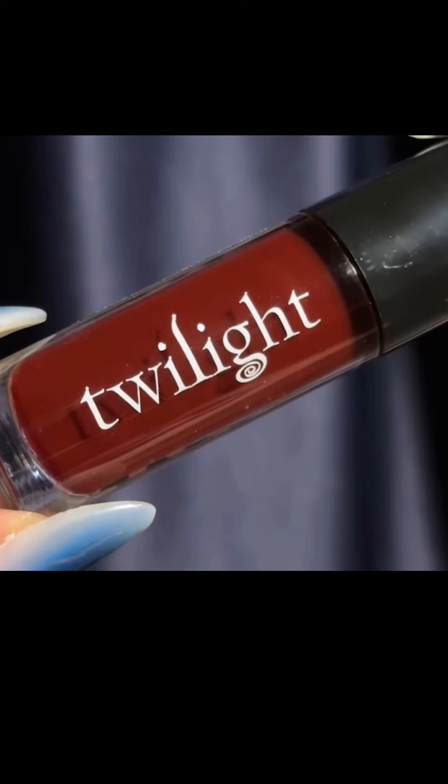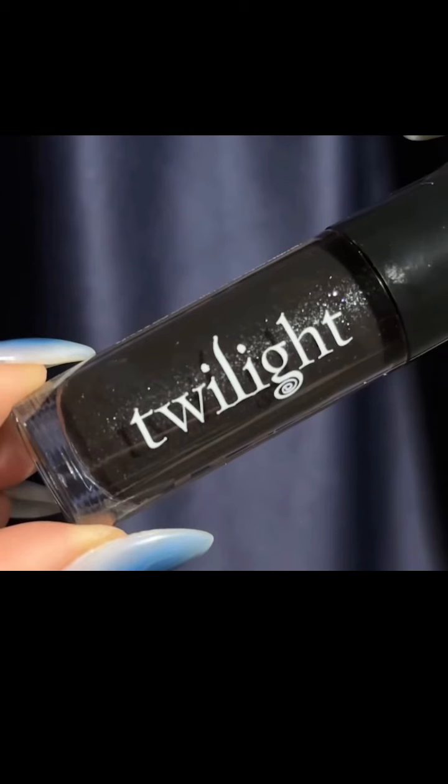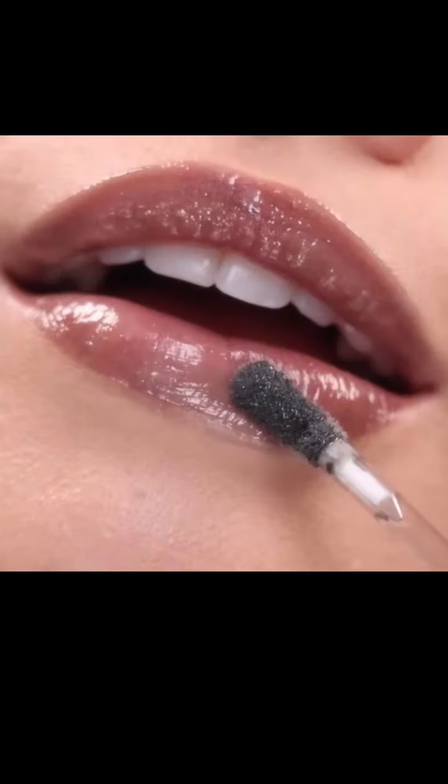Then there's Bells, and it's a vampy black and red reflecting Edward's attraction to the scent of her blood specifically. They said they didn't want to go with a liquid lip — they wanted more of a lip oil because it wasn't the vibe. And this is quite pretty looking; I've nothing negative to say about it. Finally, Team Jacob is a sheer black with silver pinpoints representing Jacob's jet black hair. I love the way this looks on the lips — it makes them look a little bit dead and I'm kind of here for it.